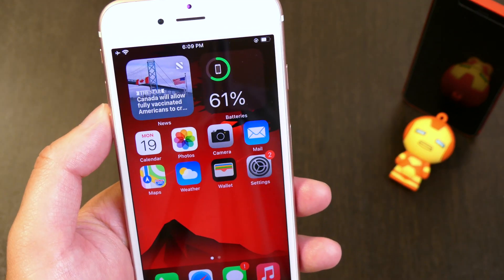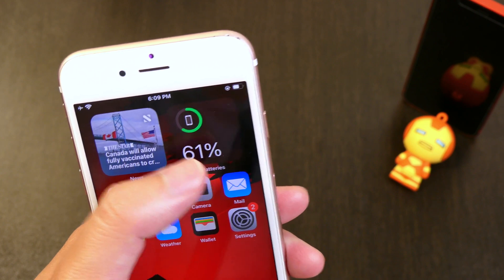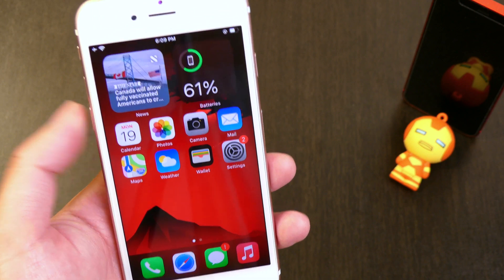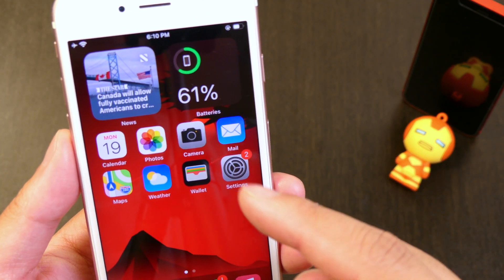My iPhone 6s here does have a degraded battery that needs replacing, so you'll see the percentage drop quite a bit on screen. This isn't noticeable on my iPhone 7, so don't worry too much about what you're seeing here.